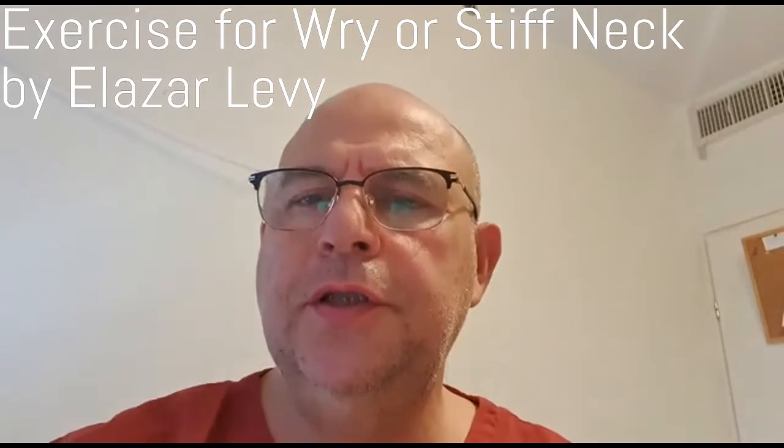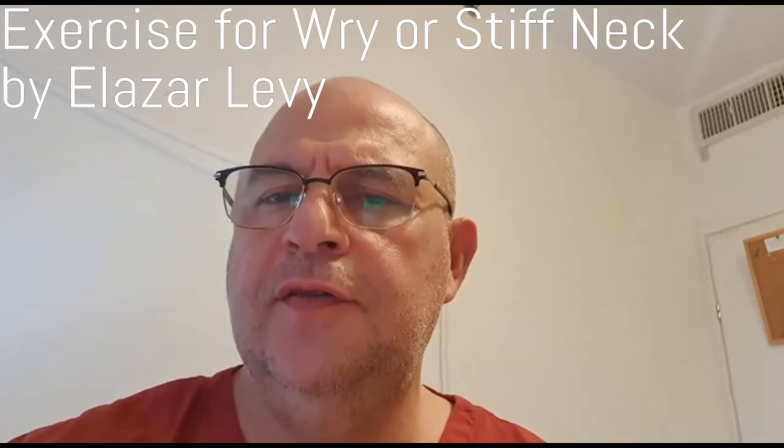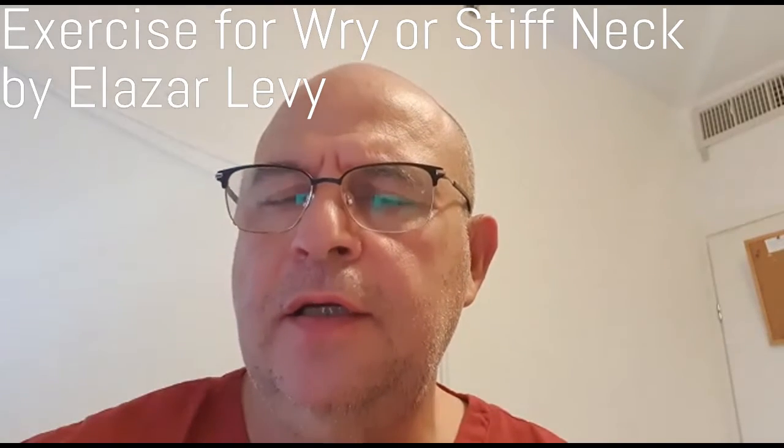Stiff neck is a condition involving stiffness in the neck and restricted movement. In severe cases, it causes pain when you wake up in the morning, whenever you move the neck, or when holding the neck in a certain position.